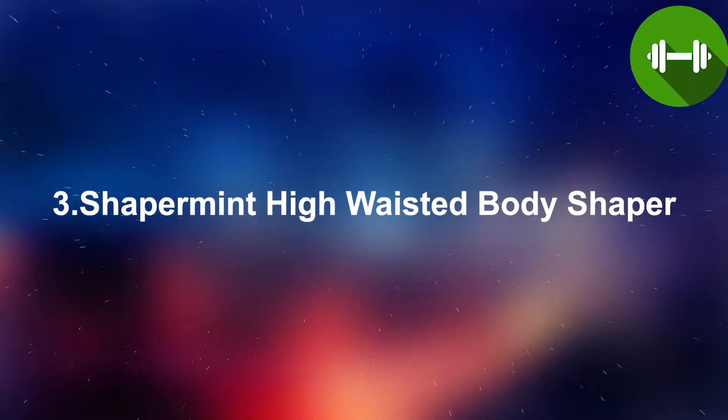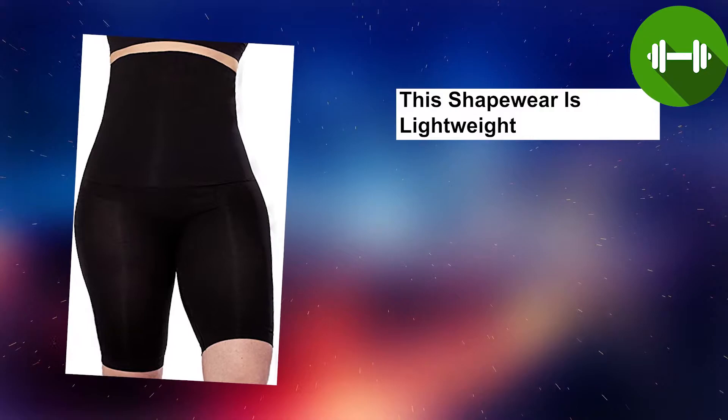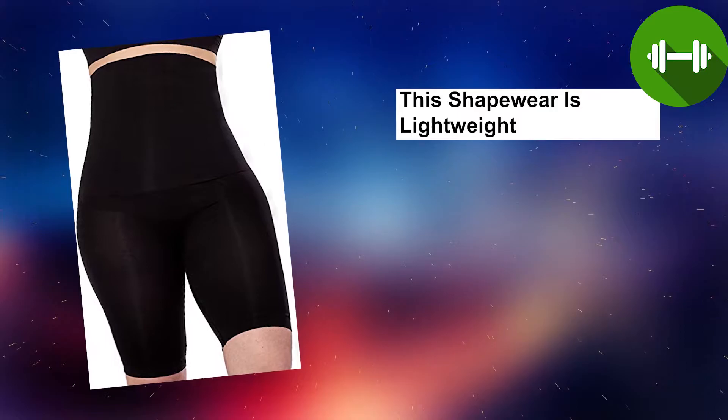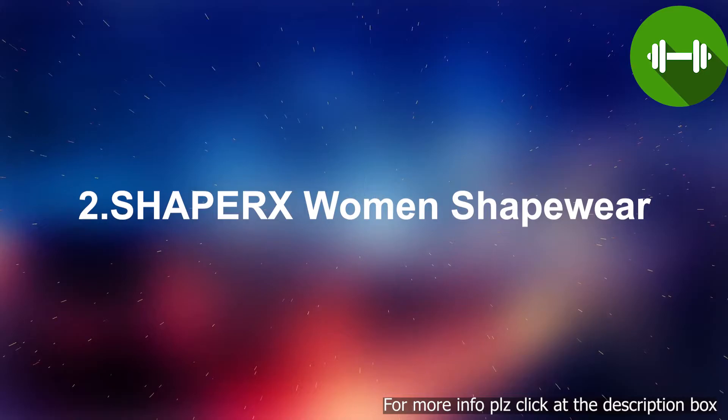Number three: Shaper Mint High-Waisted Body Shaper. Whether you're recovering from postpartum, wearing them under a dress, or relaxing at home, this shapewear is lightweight, breathable, and stays in place no matter what you do. You will instantly feel supported and slimmed in all the right places. Designed to effortlessly tuck your tummy, slim your thighs, and smooth your back — the firmness and tightness of these shorts will make you feel perfect.